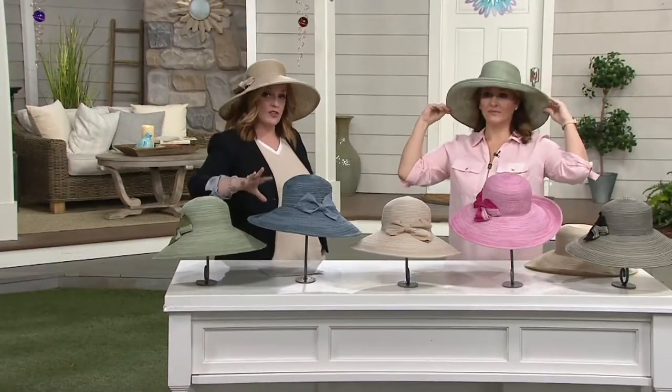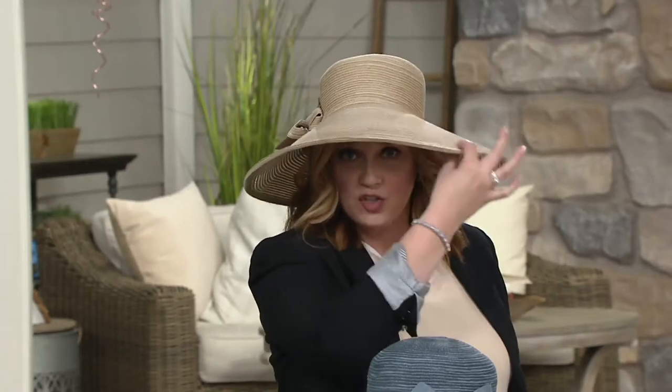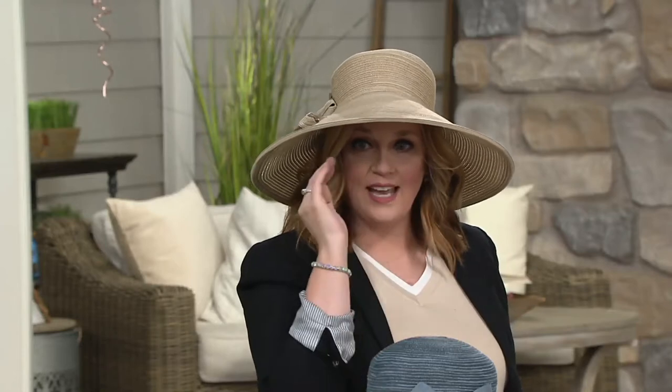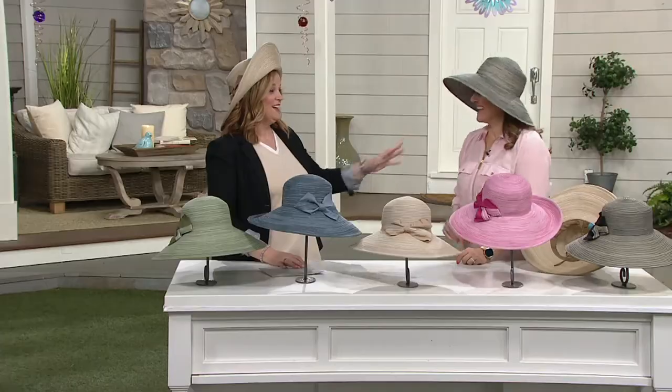Here's the thing — the brand is called Physician Endorsed, and this hat has UPF built into it. So it's not just about the shade; this is actually made in a very particular way to protect you. Do you see how I have that little shadow going across the top half of my face under the lights? But I could change up the look — I could tilt it back if I wanted to have a conversation and look my girlfriend in the eye.